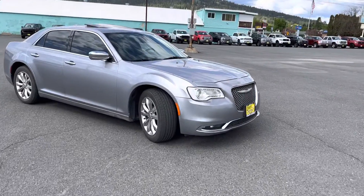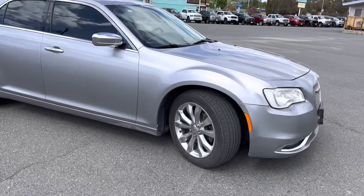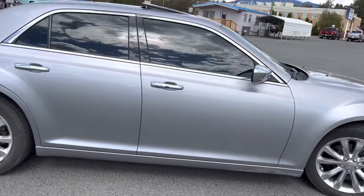Good afternoon, Stefan. This is Carl at Country Chevrolet here in Colville, Washington. I'm out here doing a video of this Chrysler 300 for you.